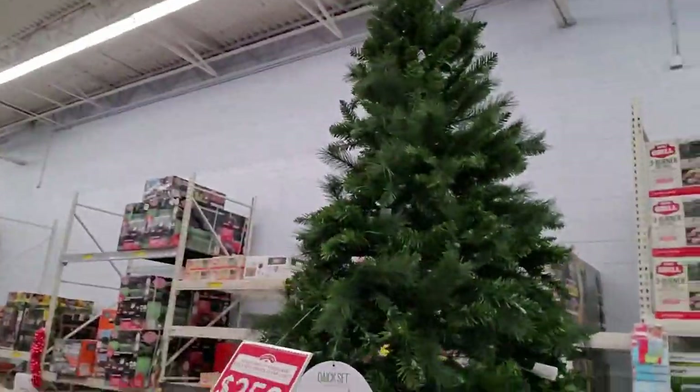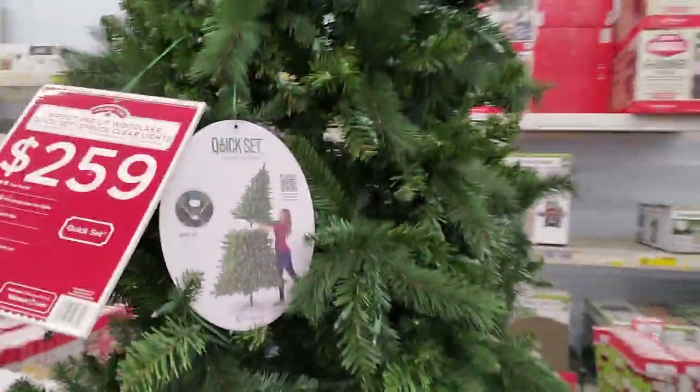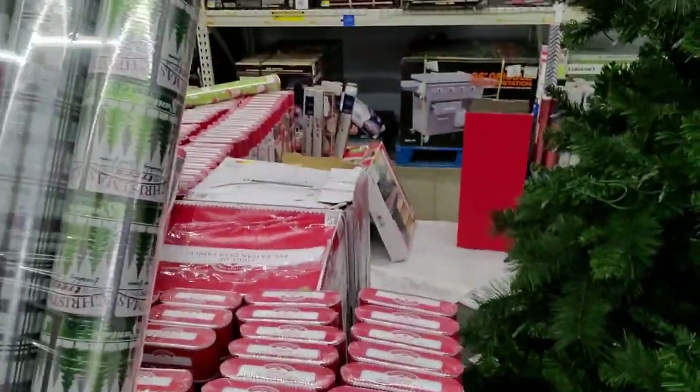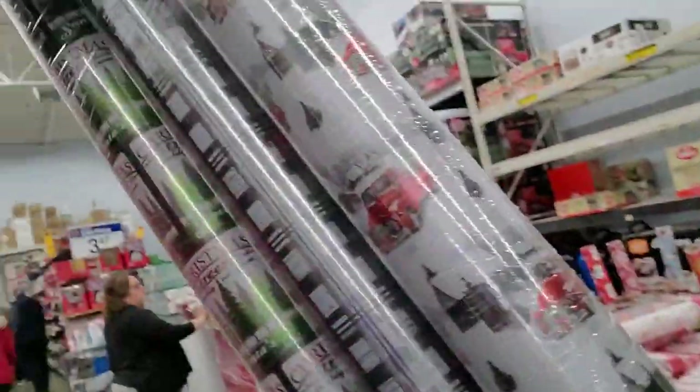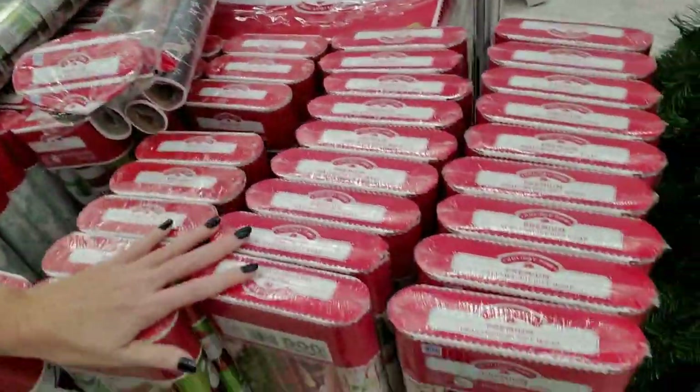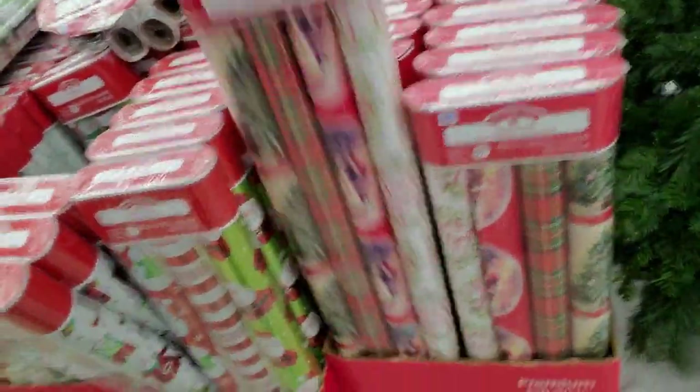Good golly, here's a big tree — it's a nine-foot tree. And here we have some packs of paper. There's the truck tree — you see the truck tree on everything. Little four-roll packs.